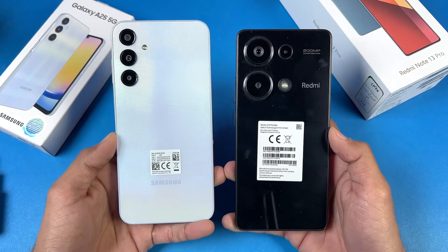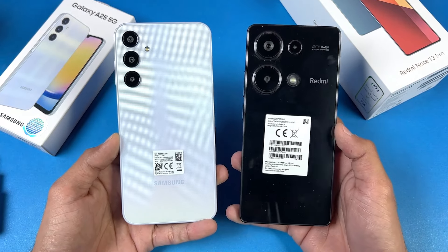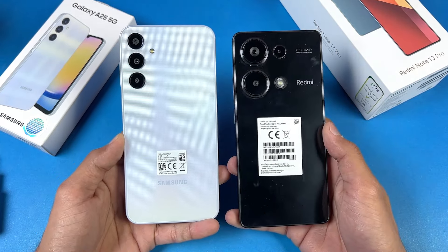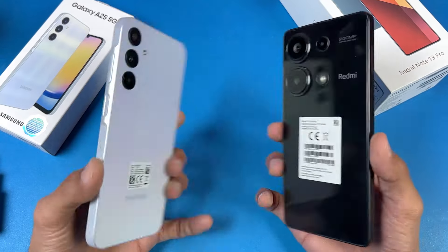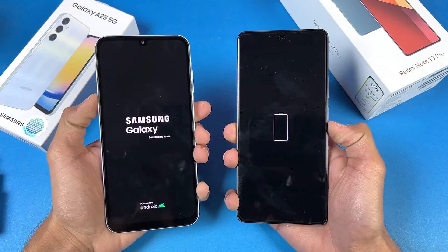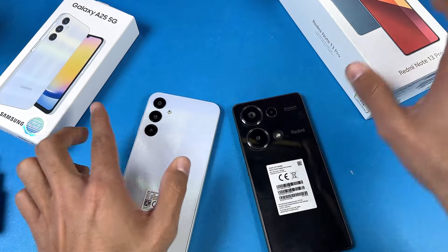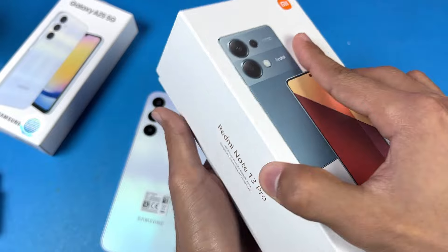In this video, I'm going to show you how much time is required to fully charge the Galaxy A25 as well as the Redmi Note 13 Pro from 1% to 100%. Right now, the battery percentage on both phones is almost at 0% or 1%, so without wasting any time, let me show you the charger on the Redmi Note 13 Pro.